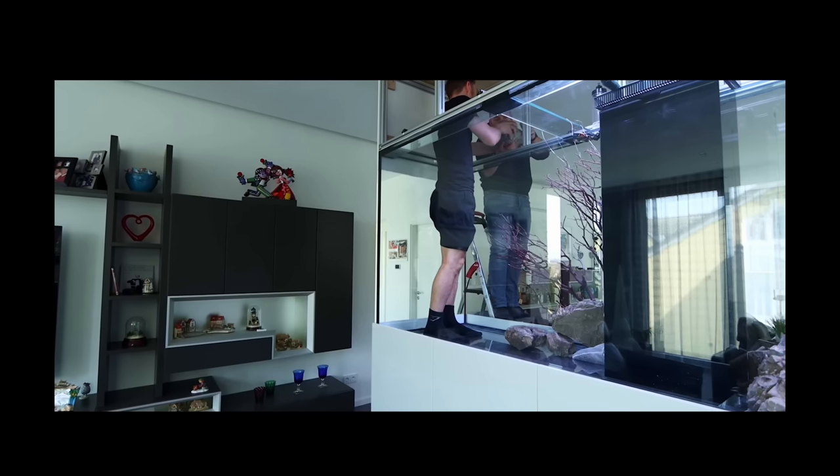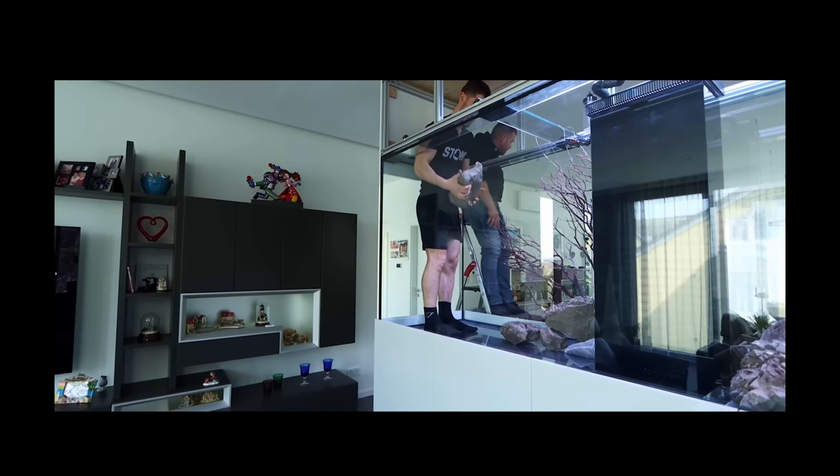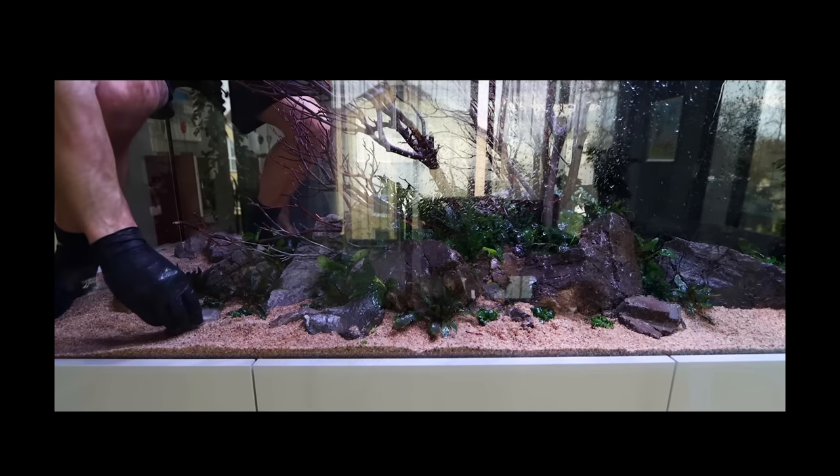The hardscape in this aquarium consists of large Frodo stones and Manzanita branches. And if you want to see how Joris climbed inside this aquarium to scape it, make sure you head over to his YouTube channel.